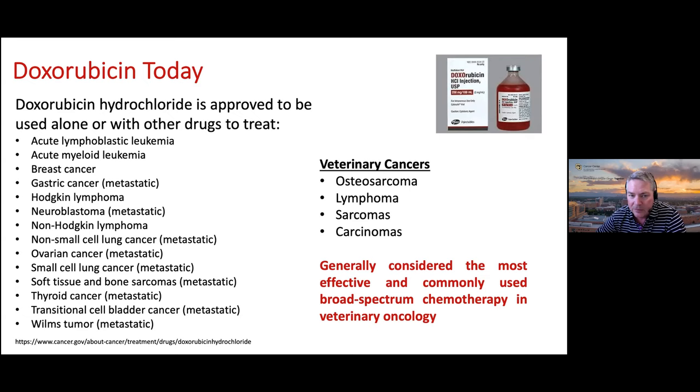This broad activity also carries over into veterinary cancers. It's used in osteosarcoma, lymphoma, other sarcomas, and carcinomas, and is generally considered the most effective and commonly used broad-spectrum chemotherapy in veterinary oncology. So from humble beginnings—from the dirt outside a castle—it's become one of the major bullets in the arsenal of oncologists on both the human and veterinary sides. Not without its problems, as oncologists know, but it does have a lot of activity.